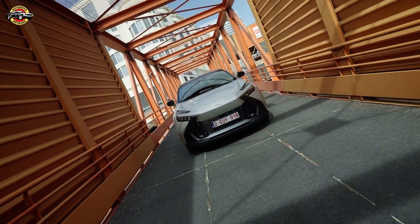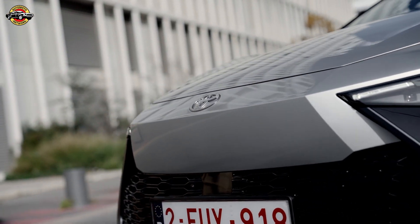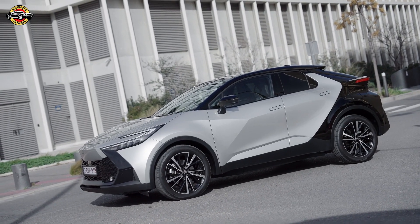Toyota electrifies the road, unveiling the all-new CHR plug-in for a sustainable drive. In a strategic move towards reducing emissions and embracing a carbon-neutral future, Toyota completes its electrified powertrain lineup with the all-new midsize SUV, the Toyota CHR plug-in.